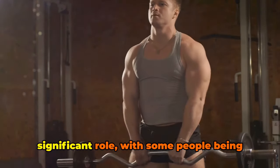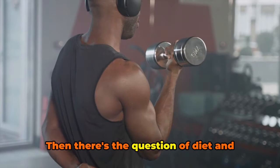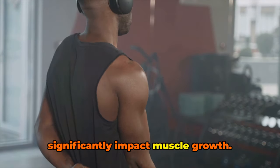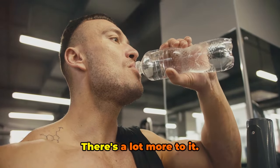Genetics plays a significant role, with some people being naturally predisposed to gain muscle more easily than others. Then there's the question of diet and exercise, two key components that significantly impact muscle growth. But despite popular belief, it's not just about pumping iron and loading up on protein — there's a lot more to it.